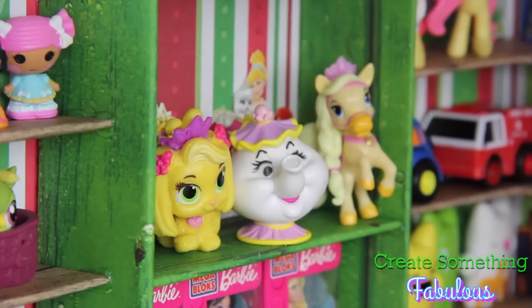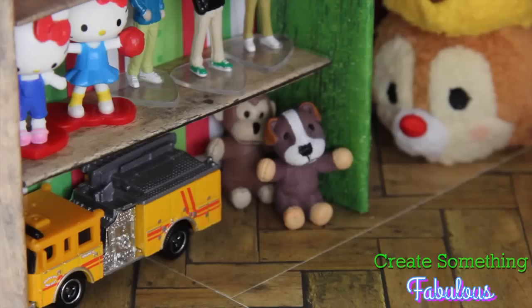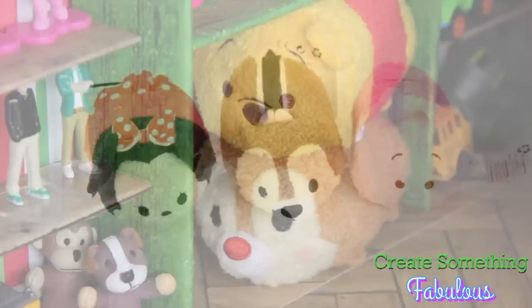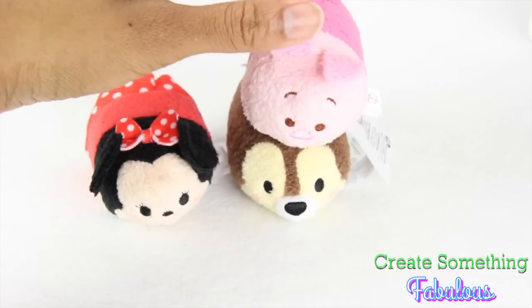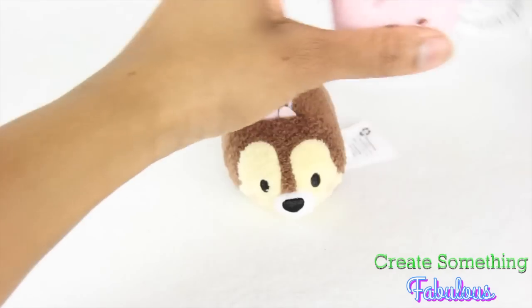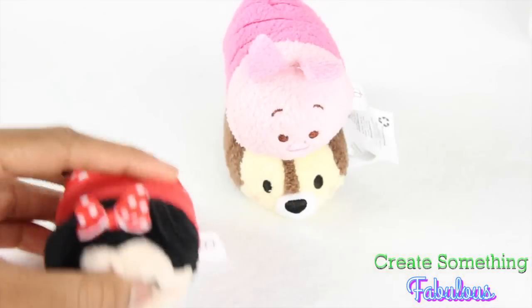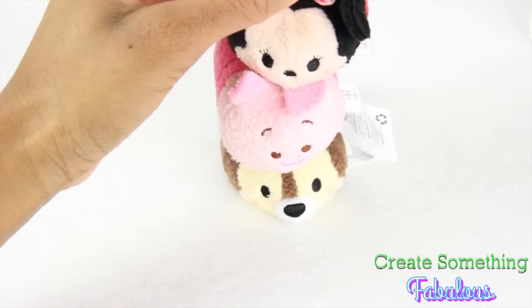We have Mini Palace Pets, Barbie Mega Blocks, Only Hearts Club, a few Hot Wheels I borrowed from Froggy Boy, and Tsum Tsums — which are these adorable little stackable plushies. See how high we can stack them! I can never get past two. Every time I go to the Disney store, I usually walk out with one.